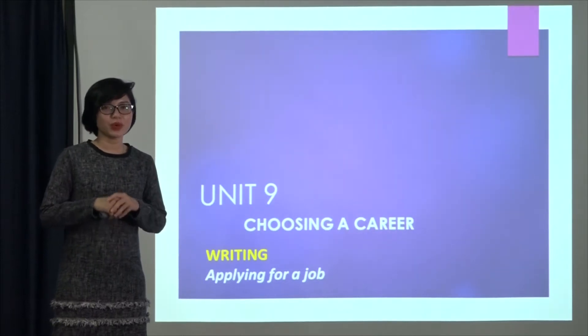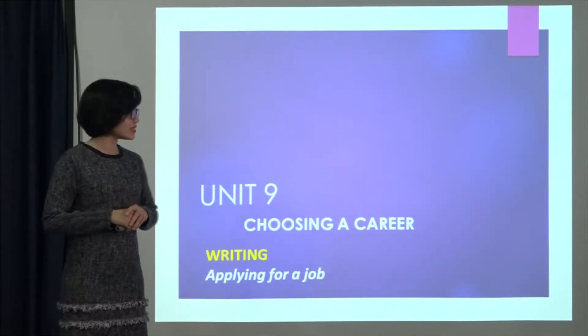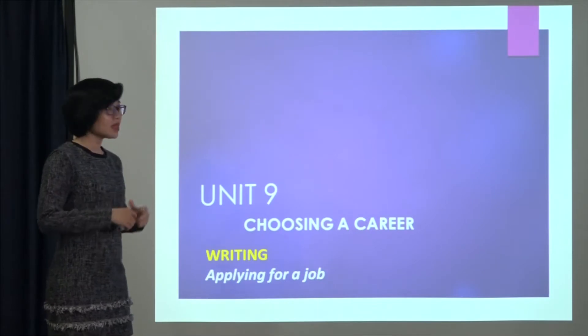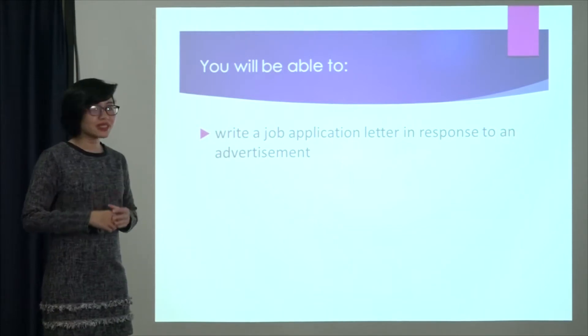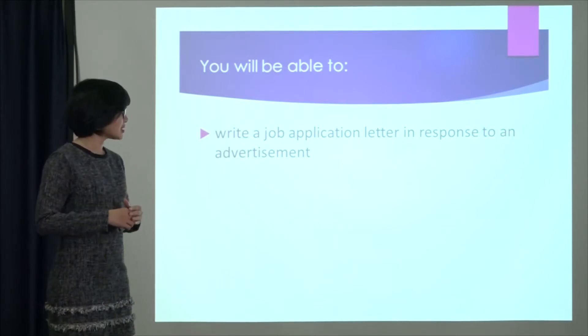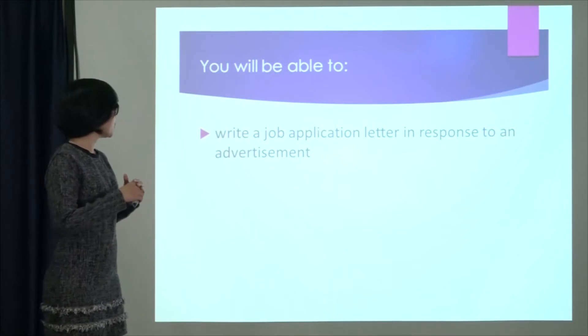Hello everyone, today we're going to learn the last skill in our lesson, writing — applying for a job. After learning this lesson, you will be able to write a job application letter in response to an advertisement.